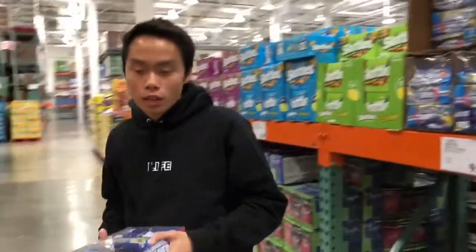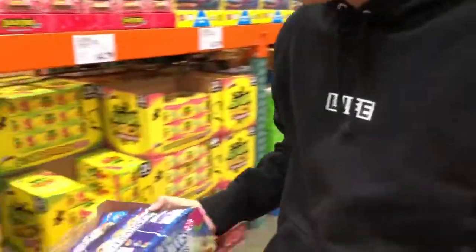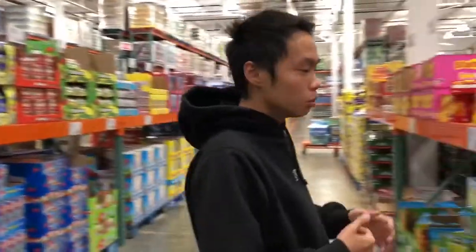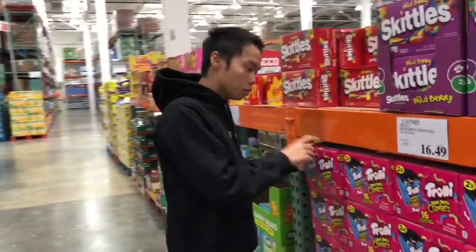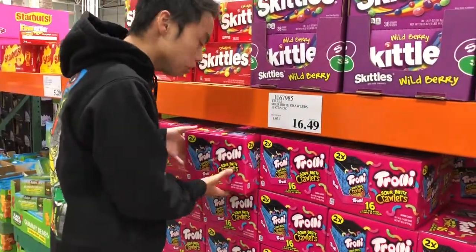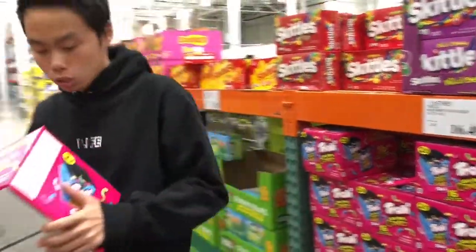We've got to keep in mind how much everything costs because I want to make sure we don't go over, and we don't go too low either. I think I'm gonna have to double up on the trolley because they've been going too quick. I normally only buy one box but this time we're gonna get two.